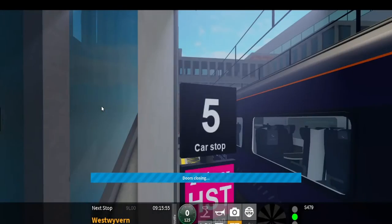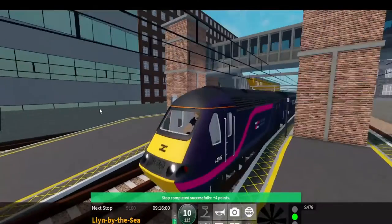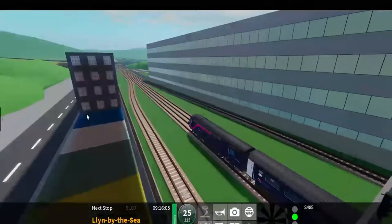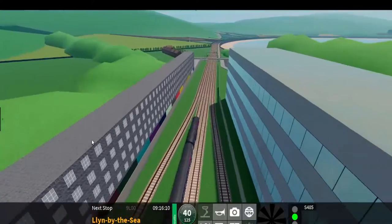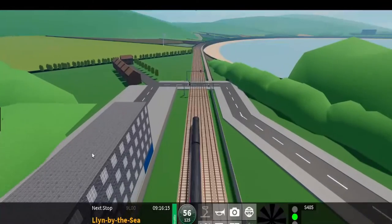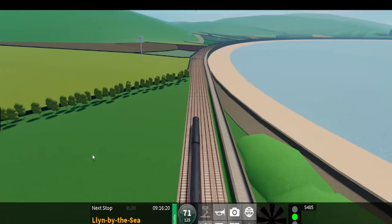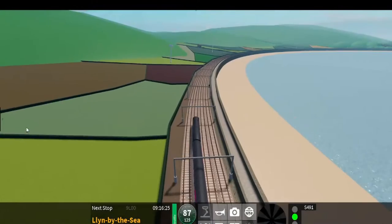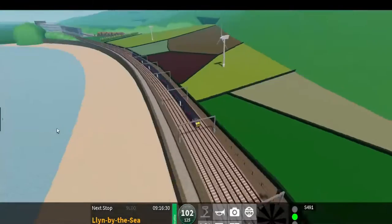That's kind of lazy. Right, so the next station will be Lynn by the Sea, which will be the terminating station where the video will end.